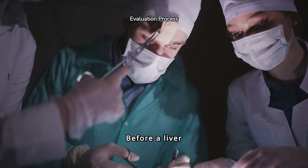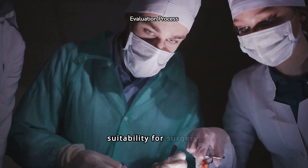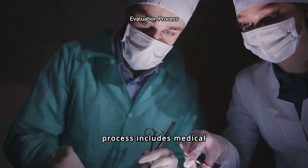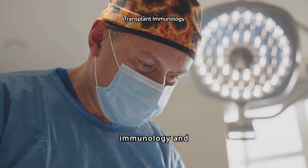Before a liver transplant, patients undergo a thorough evaluation to assess their overall health and suitability for surgery. This screening process includes medical tests, imaging, and consultations with specialists.